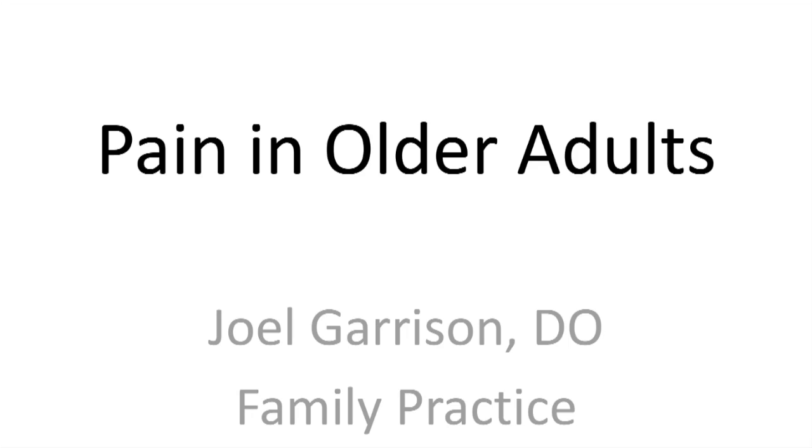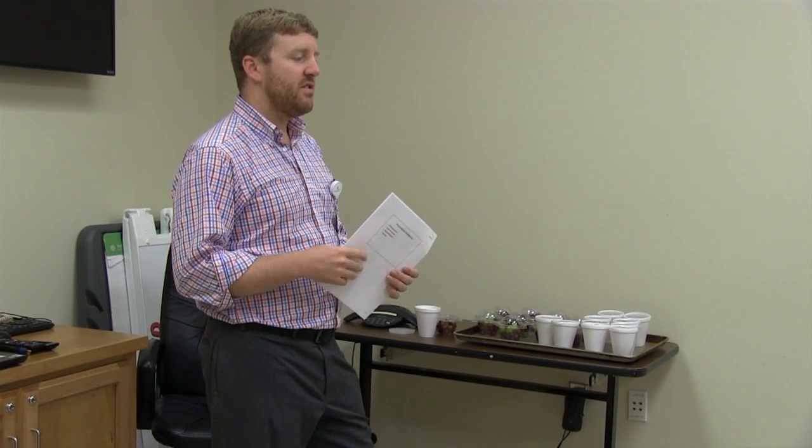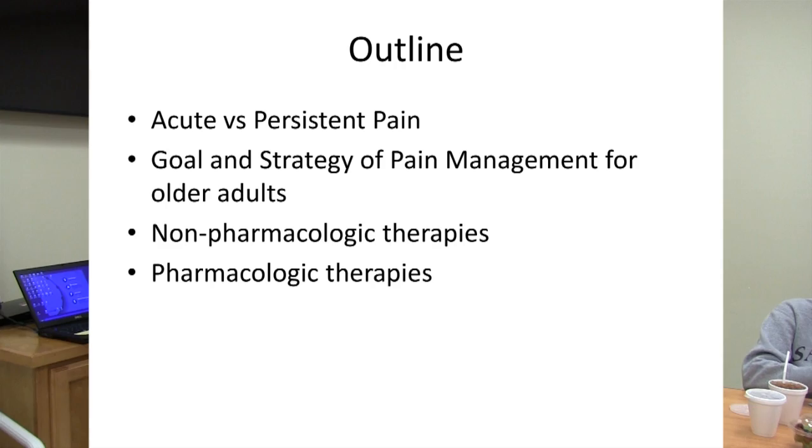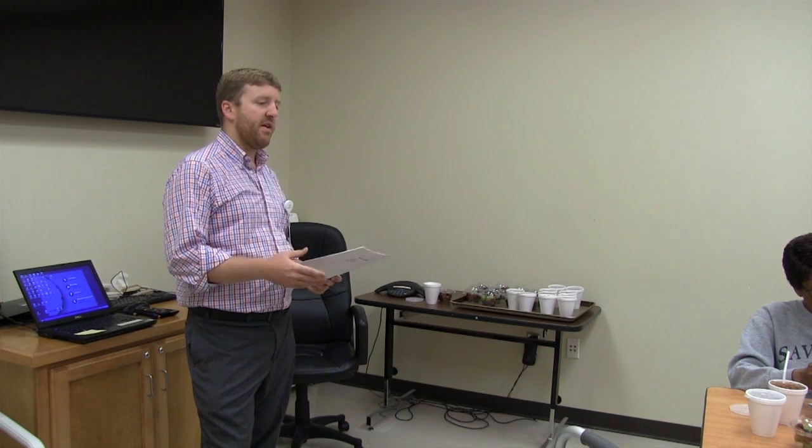Today's topic is pain in older adults, and the main focus is going to be away from medications — non-pharmacologic therapies, things you can do to help with pain. Quick outline: we're going to talk about the differences between acute and persistent pain, the goal and strategy of pain management for older adults, the different therapies, and finally we'll end with a few of the common medications, both over the counter and some prescriptions.